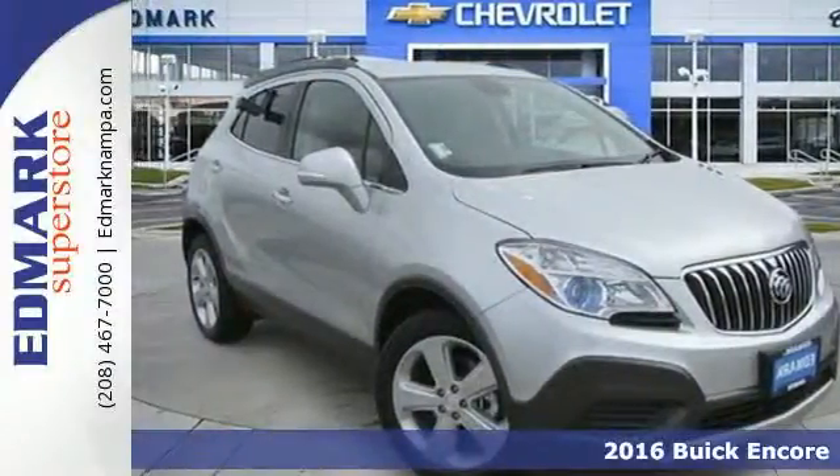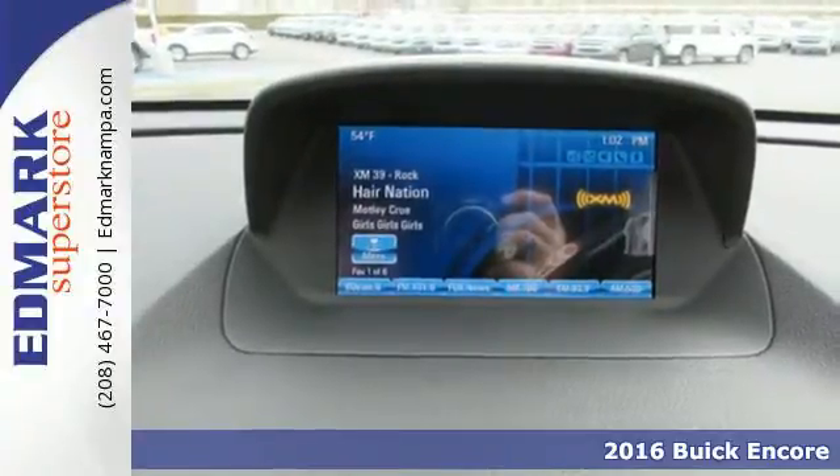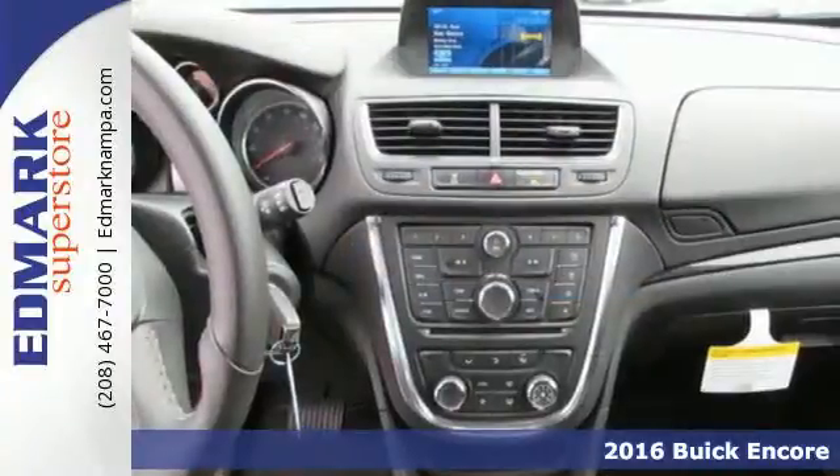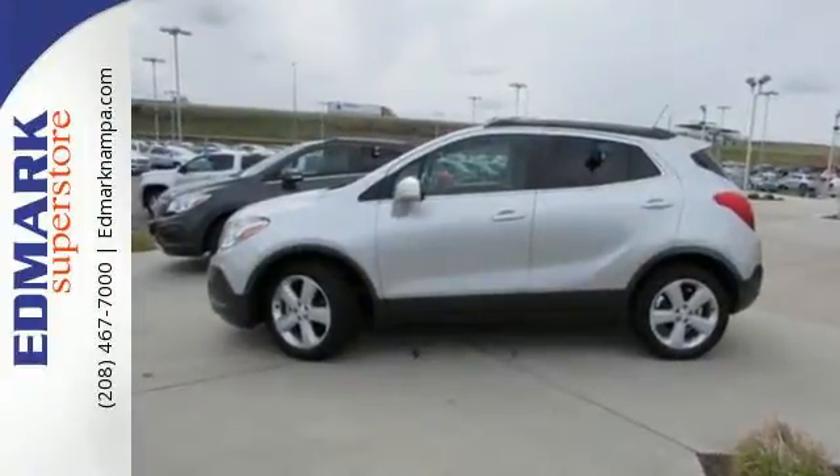Here's a 2016 Buick Encore. When the weekend rolls around, this striking crossover helps make the most of your escape plans. The second row seats fold down to create even more cargo space to use however you see fit.